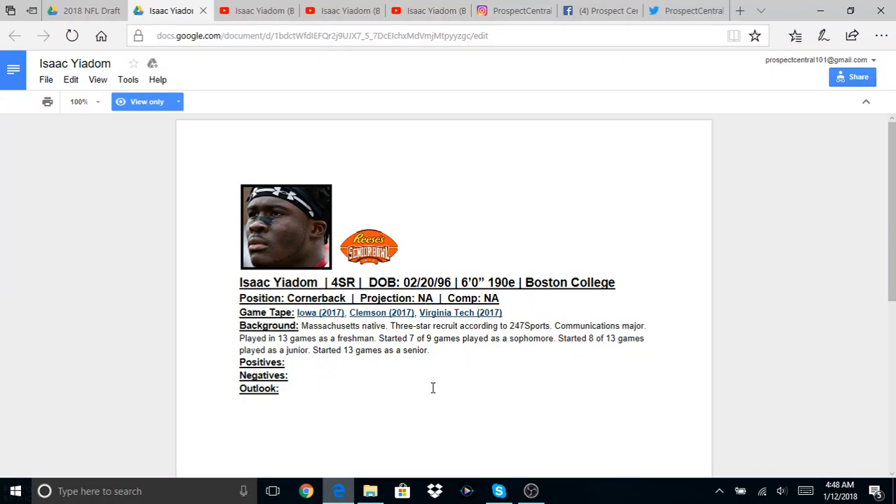Hello YouTube, what's up? I hope you guys are having a great day out there wherever you might be. My name is Chris Robbins, I'm one of the Prospect Central 101 team members, and today I will be doing a solo session without Braden, Carson, or Josh, and I will be taking a look at Isaac Yiadom.